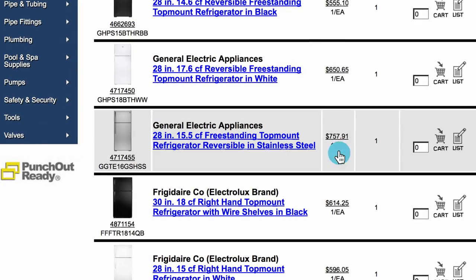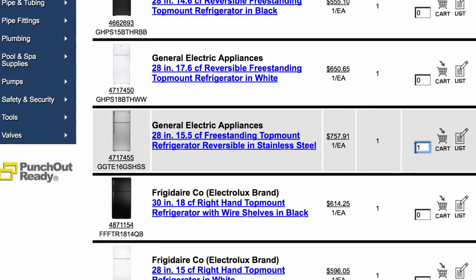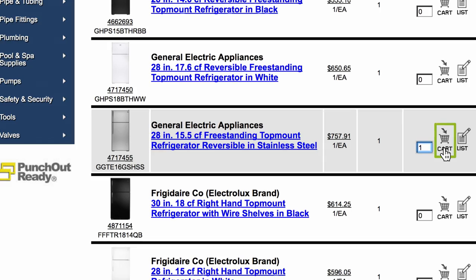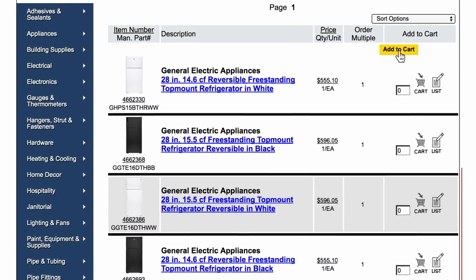Once you've found the item you're looking for, enter the order quantity in the field to the right of the page. Add the item to your cart by clicking the shopping cart icon next to the quantity field or the add to cart button at the top of the page.